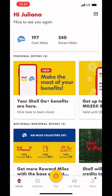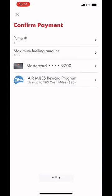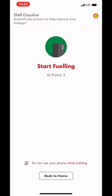Hey y'all, so today I'm going to use the Shell app to get gas. You can see I'm number three, waiting, and it says to start the pump. So I'm pressing bronze, which is regular.